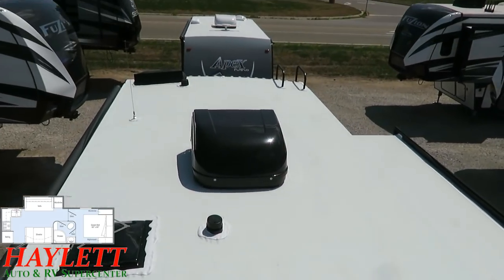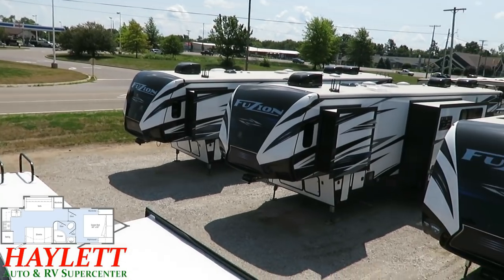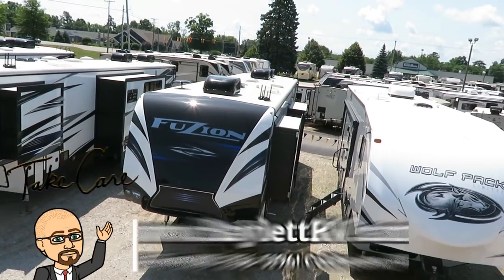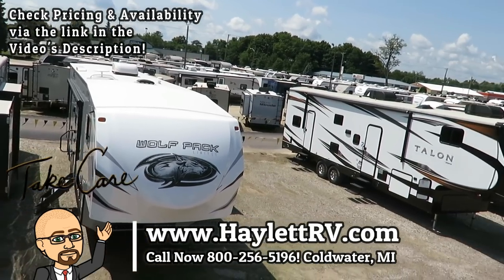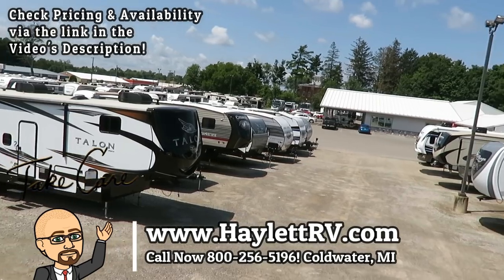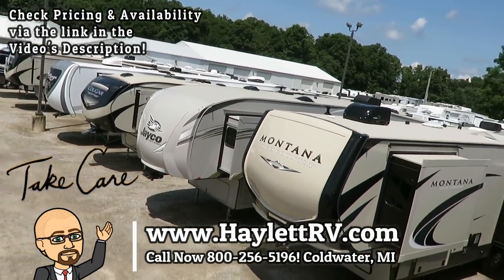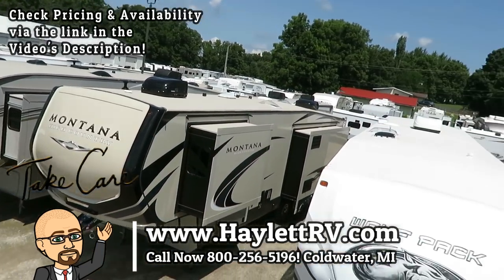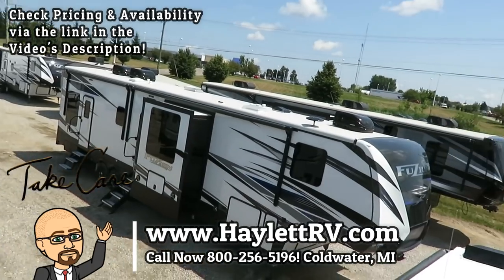That kind of wraps this one up. This is one of our rank-and-file, well-performing Winnebagos here, and as you can see, we're certainly not hurting on things around here. So whether it's big, small, or in-between — from economy to excitement — we do everything at Haylet RV of Coldwater, Michigan. Hitching, parts, trades, financing, truck and trailer package deals, RV delivery, and everything in between. So take care, stay safe, have fun, and happy camping, everyone.